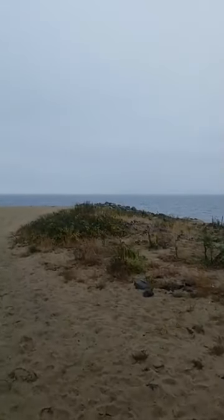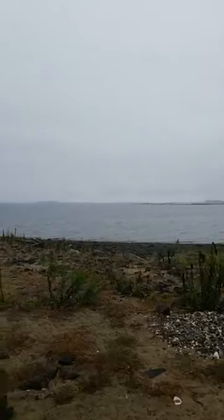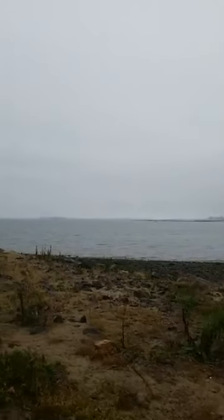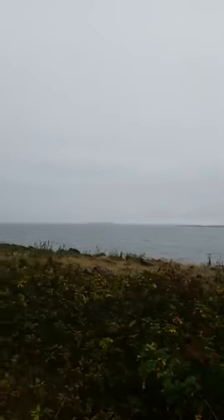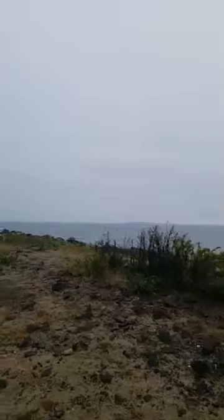So here we are out on the beach. You can see there's a little island off over there — that's kind of relative to where Faulkner's Island would be if you were at Hamanasset. This one looks quite a bit closer, but I don't know what island that is. We are in Westport.